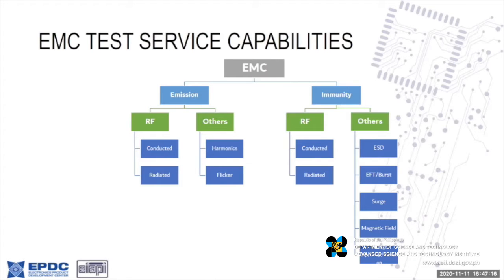For our EMC capabilities, we now have services for both emission and immunity. For emission we can do conducted, radiated RF, and harmonics and flicker. On the immunity side, we can also do conducted and radiated for RF, and all the others for ESD — such as ESD, EFT, surge, and magnetic fields.